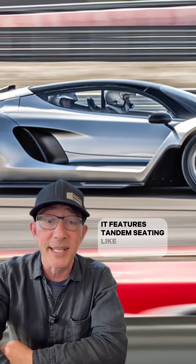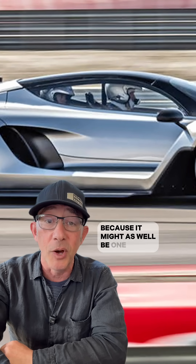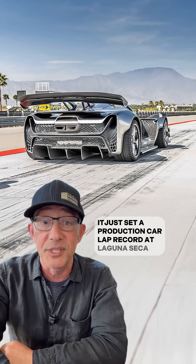It features tandem seating like a fighter jet, because it might as well be one. It just set a production car lap record at Laguna Seca.